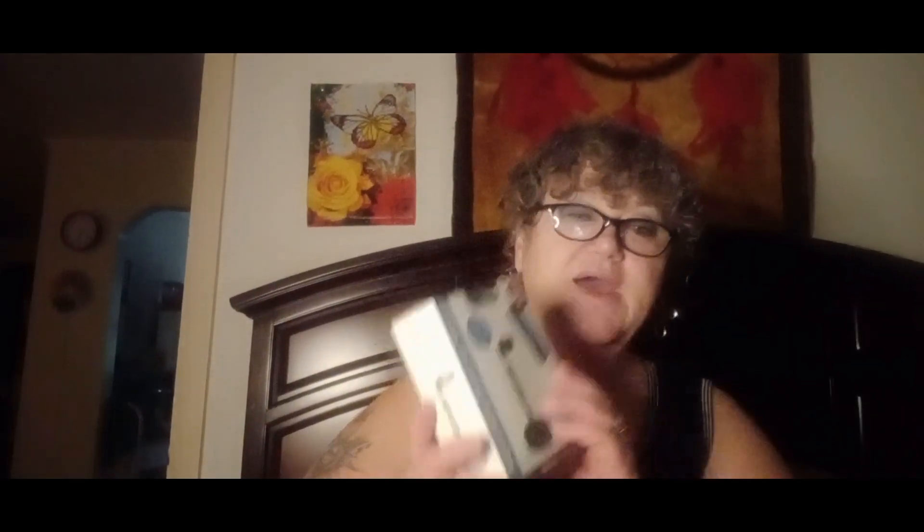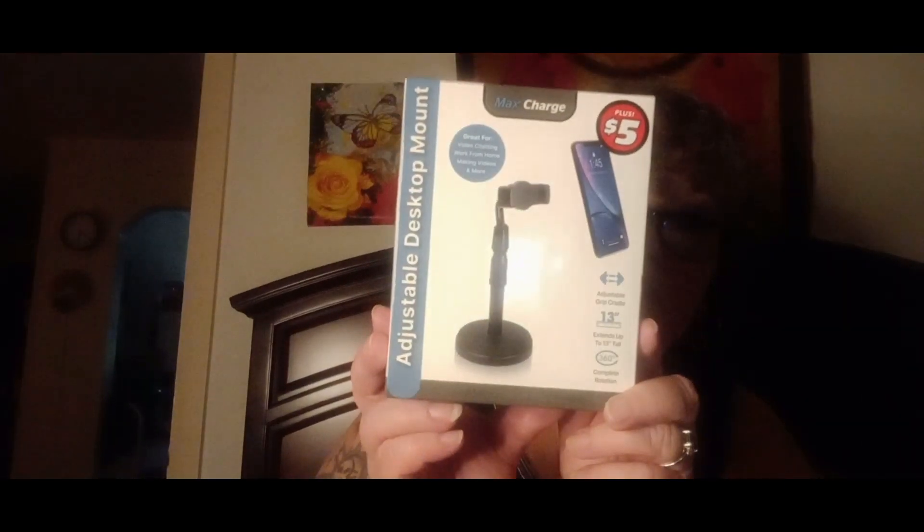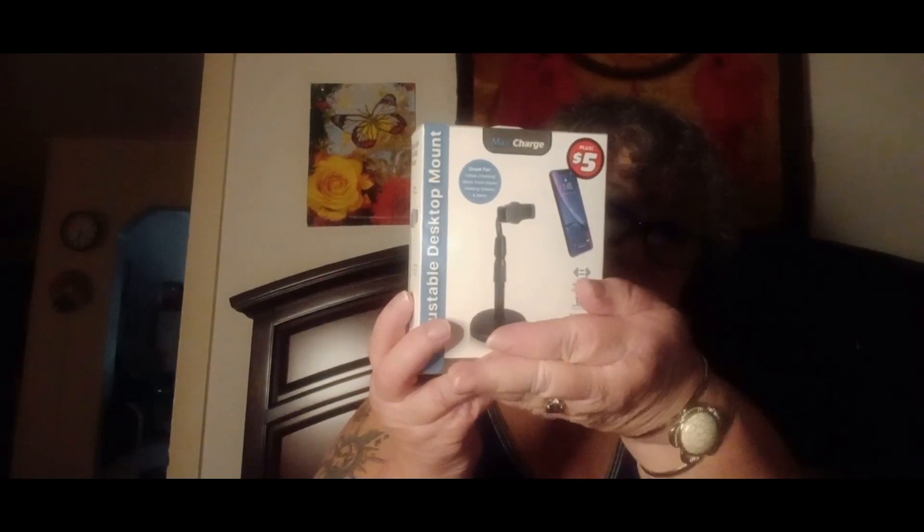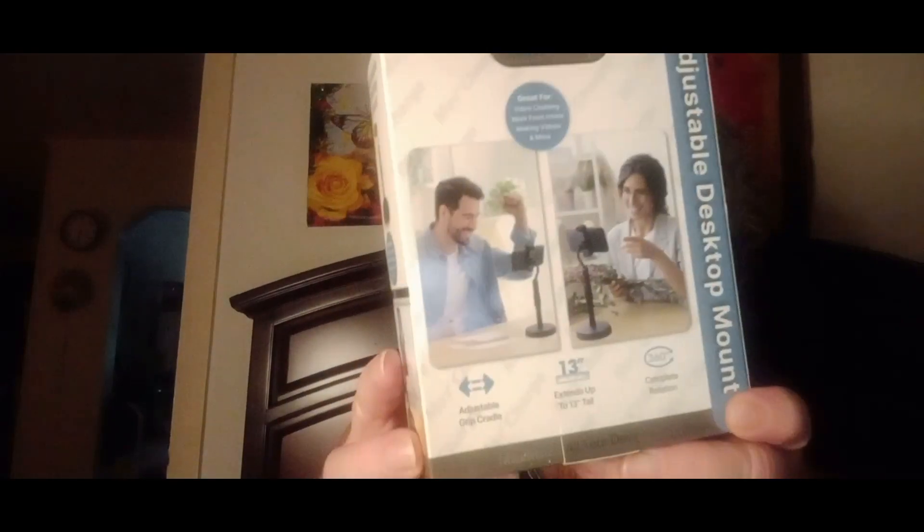Now this came out of the five-dollar section — it is a tripod, and I love it. That's actually what my phone is on right now; I use it every time I do a video. But I stepped on my old one and cracked it — it still works, just a little looser than I like. I've had that one since they came out with the five-dollar aisle. This new one extends up to 13 inches and rotates 360 degrees — you can turn and bend the top part up or down. I really like it, so I went and got another one.